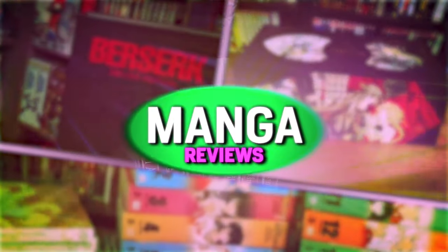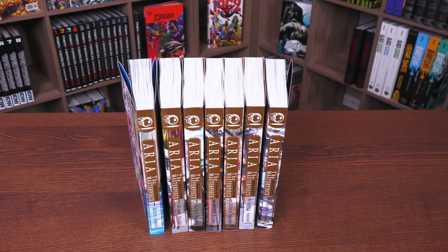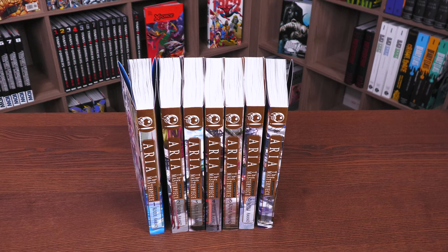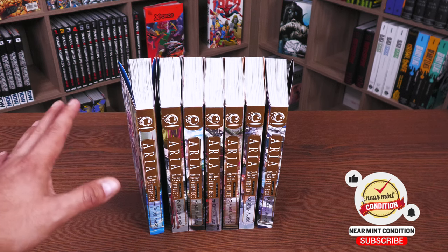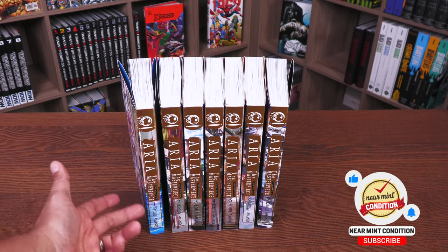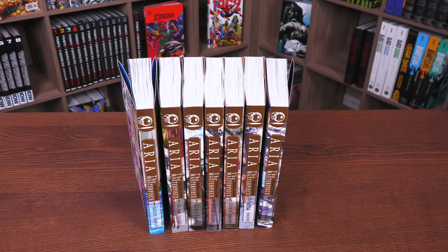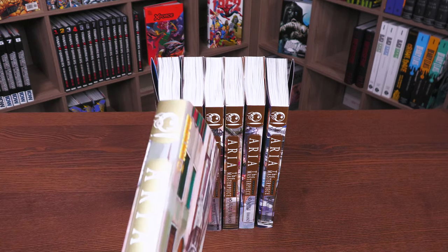Let's go ahead and get started. Here is all of Aria: The Masterpiece Editions, complete — volumes one through seven. This is what all the spines look like. You have the Tokyo Pop logo up there, the title, and then of course the creator, Kozue Amano. It feels weird to say Tokyo Pop again.